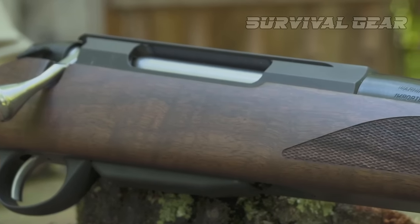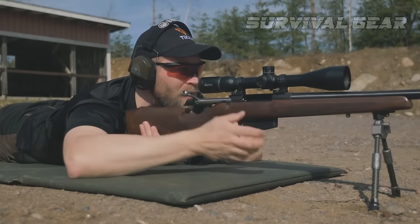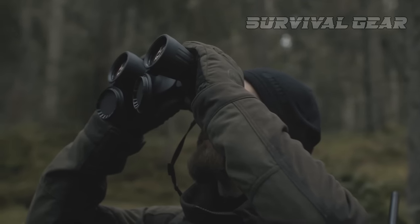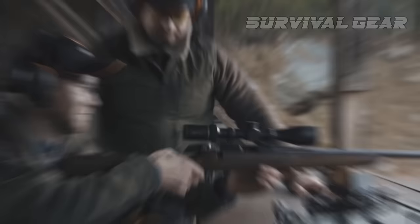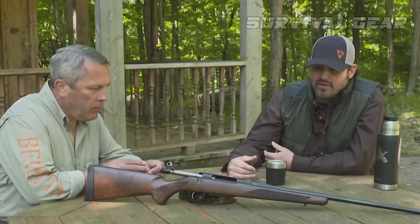Did we mention a Sako-style extractor? Not quite as robust as a Mauser, but nonetheless reliable. Space precludes detailing too much more on this .308 rifle, but safe to say, few are disappointed taking a Tikka on the hunt.